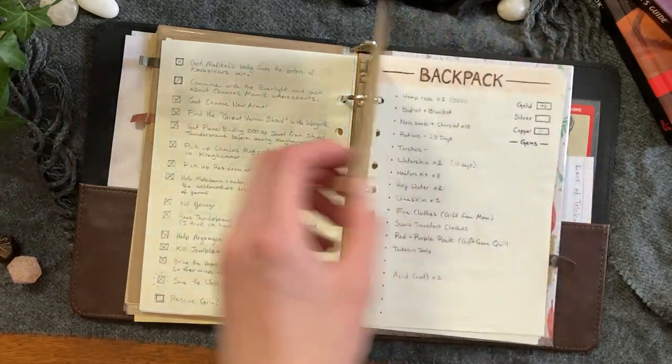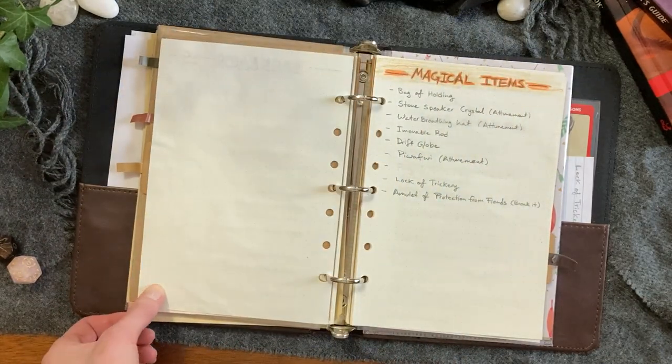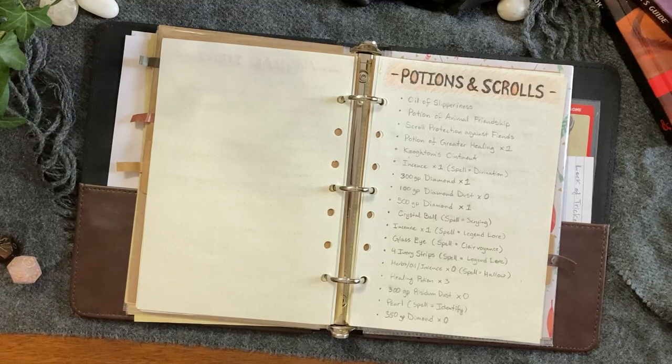Next is item station. I have it separated into backpack (more mundane general adventure stuff), magical items, potions, scrolls, and equipped. You can also have a section for a component pouch if you want to roleplay that, or make note of which items are gifts. I found these categories were the fastest way to know what I have. If your group really cares about weight management, I'd recommend a more digital solution that auto-calculates for you — Notion, Google Sheets, a fancy PDF, stuff like that.